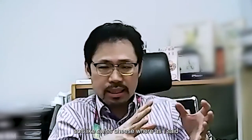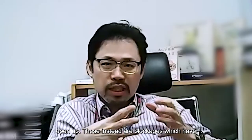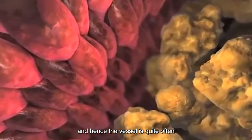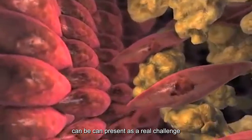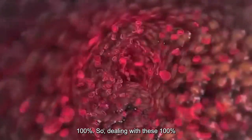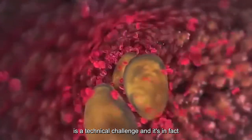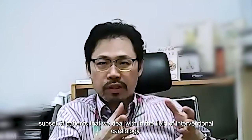In this case, the blockage is no longer soft — unlike a recent clot which you can easily pass a wire and balloon through and open up. These blockages have been there for a long period of time, and hence the vessels quite often harden and may become calcified. Crossing this blockage can present as a real challenge to cardiologists, because it may not be very easy to pass a wire or balloon across these 100% blockages. Dealing with CTOs is a technical challenge and is one of the more challenging subsets of patients we deal with in the field of interventional cardiology.